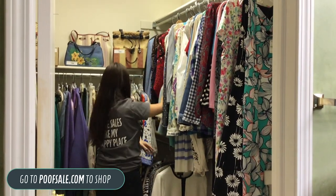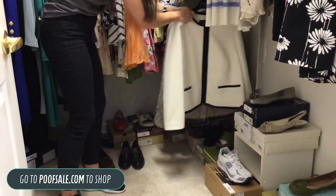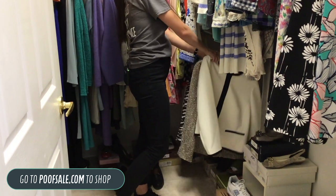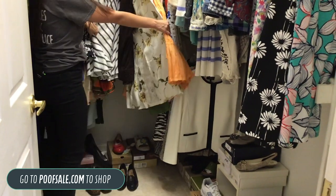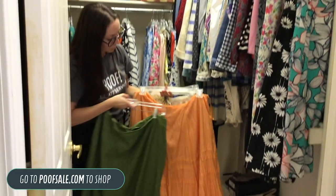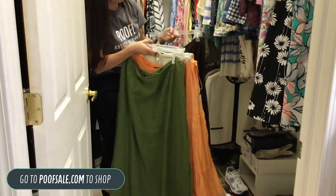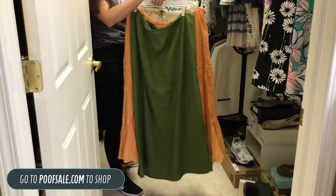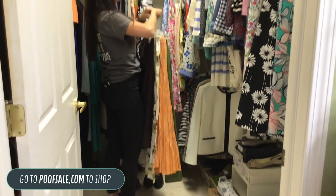Down here we've got some brand new Talbots dressier jackets — only $65 for this pair, size 16W. All the details are on poofsale.com. We've got some skirt lots — Eileen Fisher, Ralph Lauren, Orvis — great brands, practically brand new, all the same size in the lots. We put them all together so you don't have to worry about sizing.